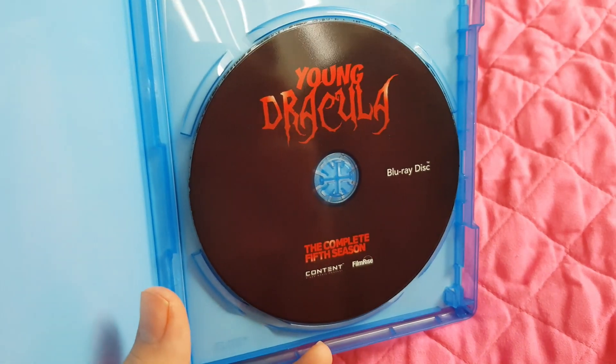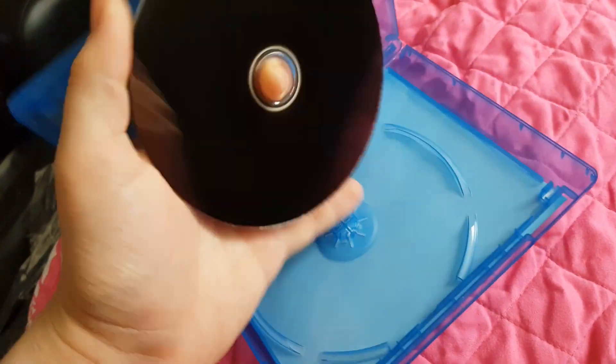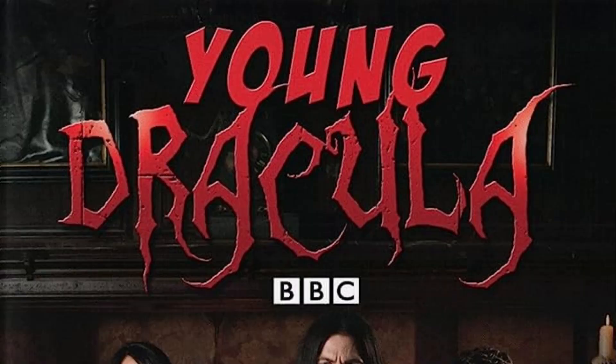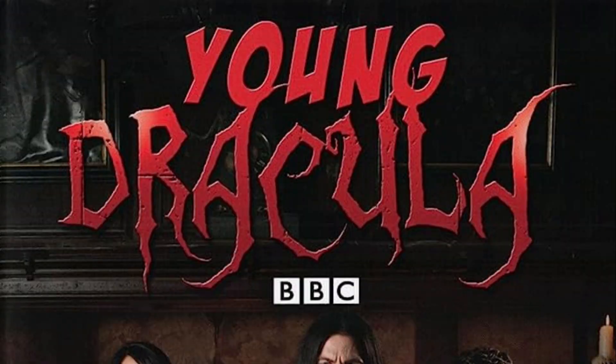Let me know if you'd like me to do a full retrospective review on Young Dracula. Also, I just want to quickly mention at the end: how come the Australian and US DVD releases have 'Young' in a really weird font yet 'Dracula' is in the correct font of the logo? This wasn't an issue on the UK DVD but it seems to be the case on the Australian and US ones — just a weird thing I noticed.